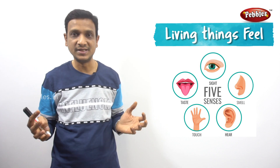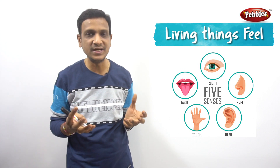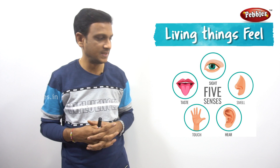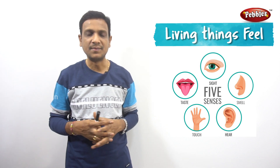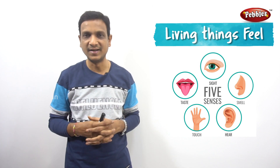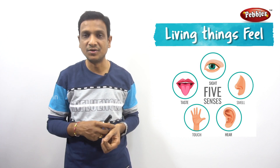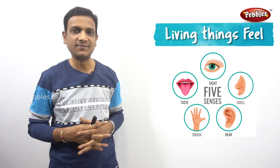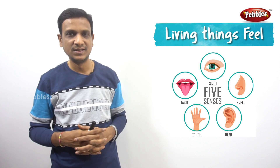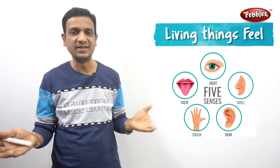If you are listening to music, you feel happy. Tongue — if you taste something sweet and delicious you feel happy; if you taste something bitter you feel unhappy. With skin, if something very smooth like feathers touches your skin you get a tickling feeling; if something hard presses on your skin you feel pain. In this way we have different feelings, and living things have different feelings.